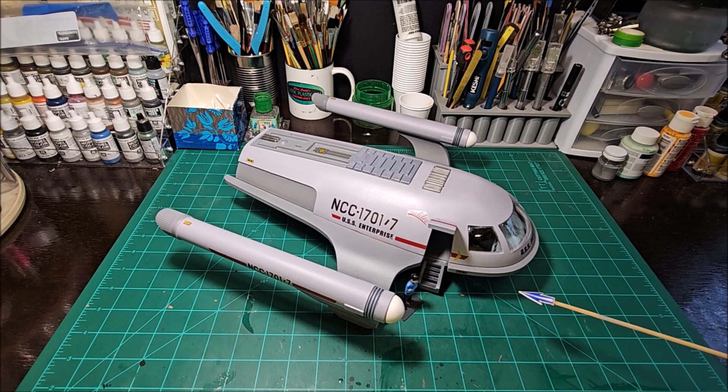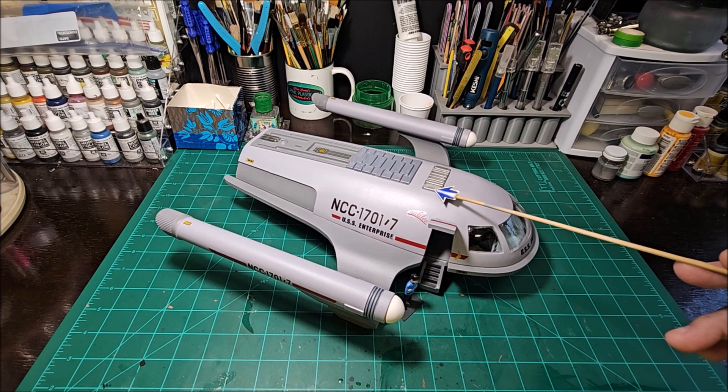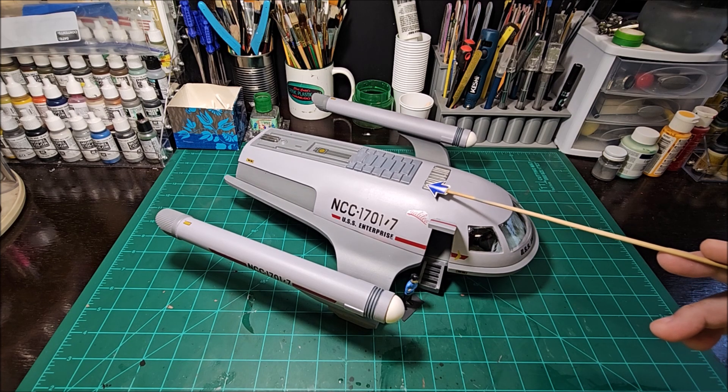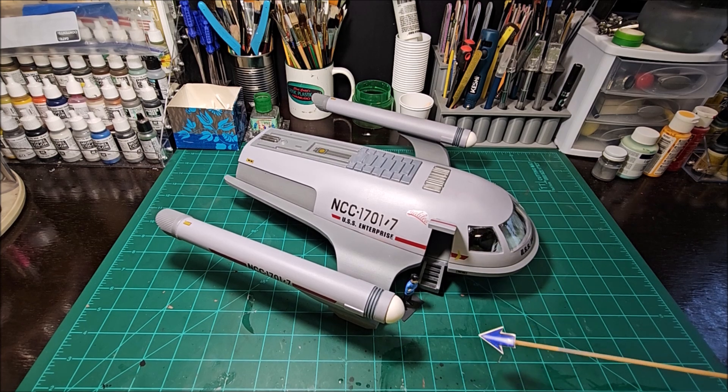I thought about putting nav lights and strobe lights on this and decided against it. The only lights I have are an interior light — I used strip LEDs, bright white, to light up the interior — and I've got the dashboard lit up, and then the two nacelle end caps each have an orange flickering LED. That's all the lighting I've got.